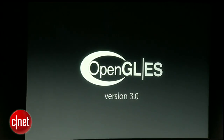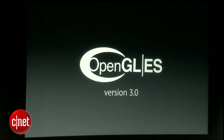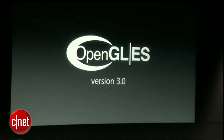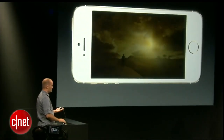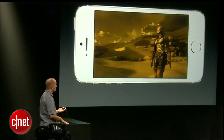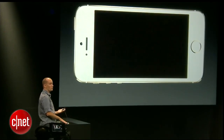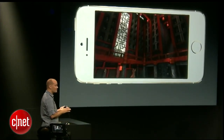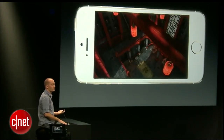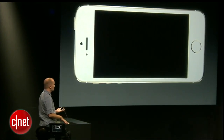It runs OpenGL ES version 3.0, the latest graphic standard. This means that graphic-intense applications can bring their console and desktop-level 64-bit graphics easily to the iPhone platform. In Infinity Blade 3, you will play as two characters. This is Isa, a stealthy warrior thief. Each of these environments is huge, extremely detailed, and filled with rich and rewarding gameplay, and each of these areas is as big or bigger than the entirety of the first Infinity Blade. This is all running real-time, with each of these complex environments being loaded almost instantly.